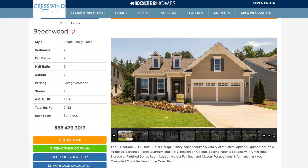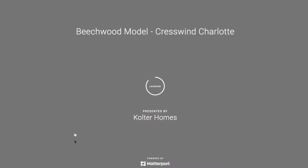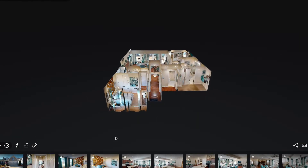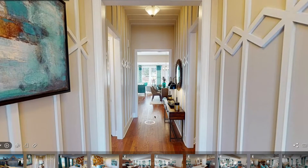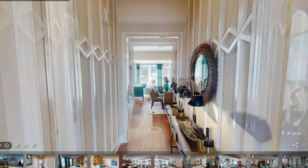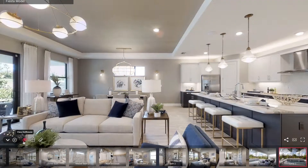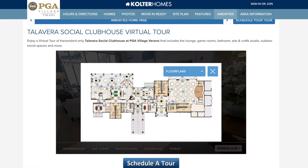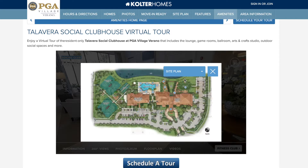Click virtual tours for a wide variety of ways to see and experience spaces. Right from the comfort of your couch, take virtual tours of homes, clubhouses, and more.